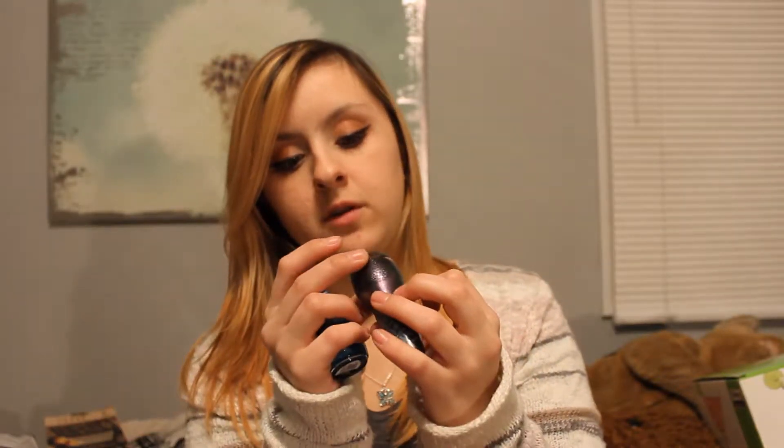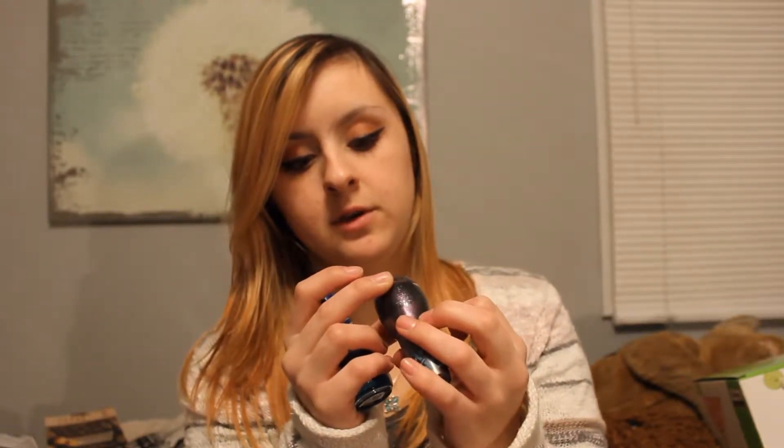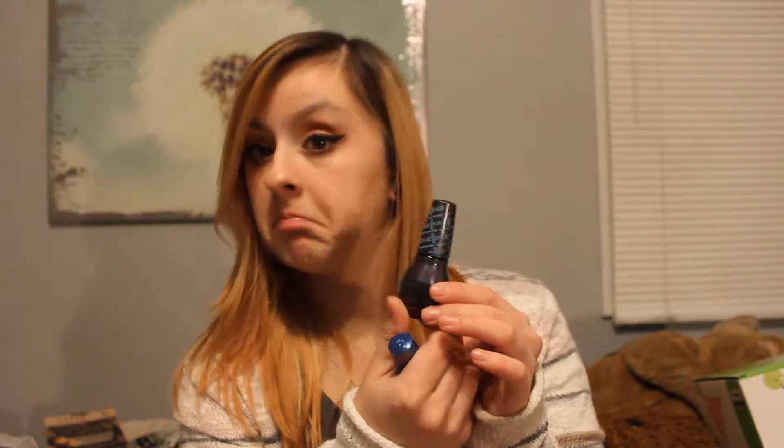I got two different nail polishes by Sinful Colors and I don't have these colors, so it's really cool that I got these. This one is Constellation — it's like a purple-y black sparkle. And then this blue one is Custom Fit. They're apparently both matte; it says Kylie Matte on the lids. So that's everything in my stocking.